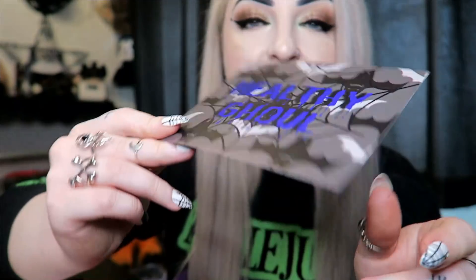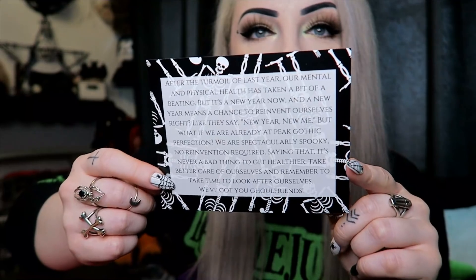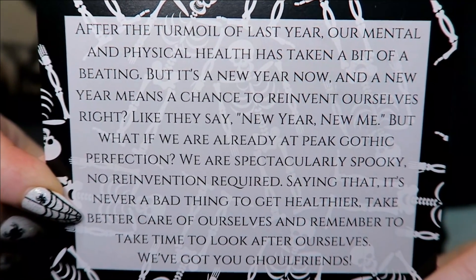This is the February one and the theme this month is 'Healthy Ghoul.' There's a little card that tells you what's in there — we're not going to read that off. They also have a little writing card, so I'm going to hold it up in case anyone wants to pause and read what it says.